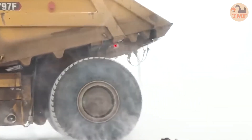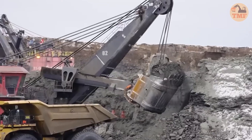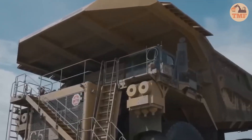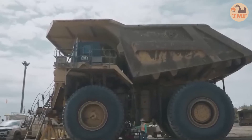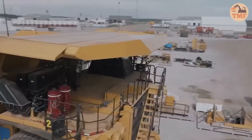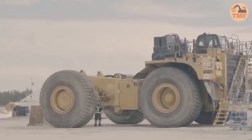Finning Caterpillar's development of the world's largest truck highlights their unmatched engineering expertise. Designed for heavy-duty road construction and mining operations, this massive machine can haul several dozen tons of material with ease. Its colossal wheels and powerful drivetrain exemplify cutting-edge technology and innovation. With its sheer size and efficiency, this truck stands as a true marvel of heavy machinery, setting new benchmarks in industrial vehicle manufacturing.